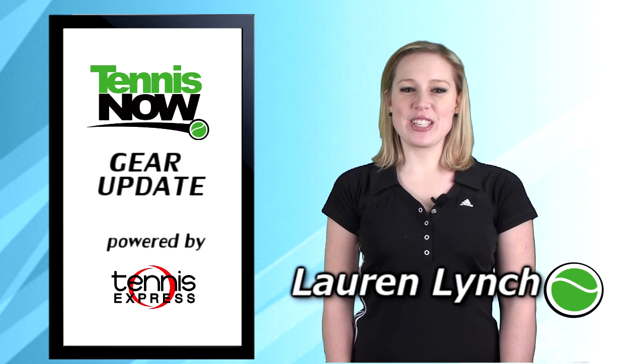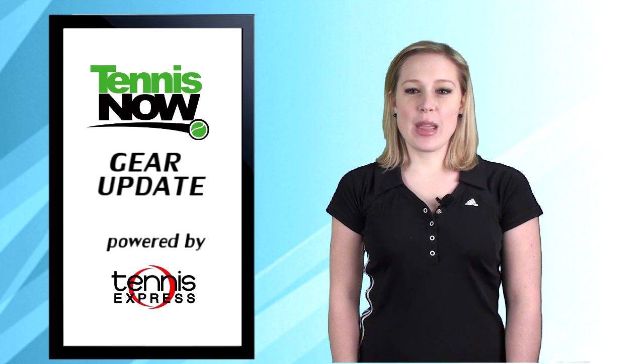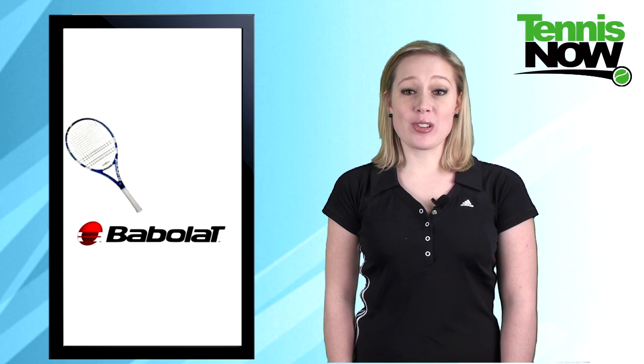Hey there tennis lovers, I'm Lauren Lynch, here to bring you the latest gear on Tennis Now presented by Tennis Express. Today we're going to take a look at the new Babolat Pure Drive GT Racket.